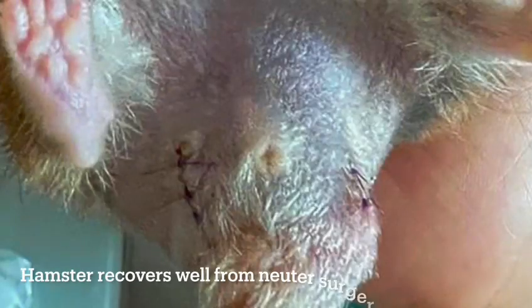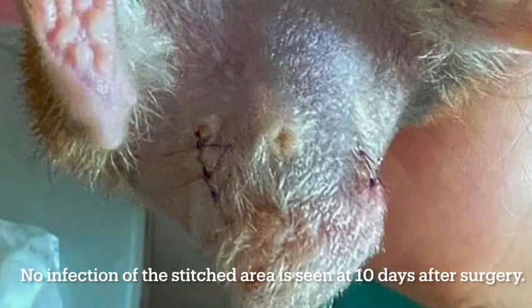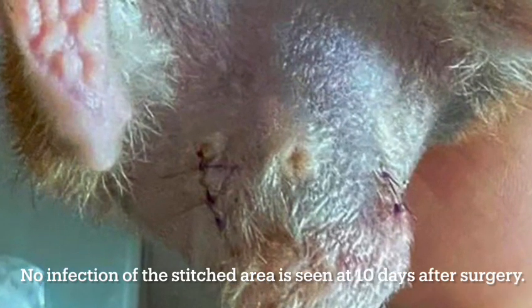Day 10 After Neuter: The hamster recovers well from neuter surgery. No infection of the stitch area is seen at 10 days after surgery.